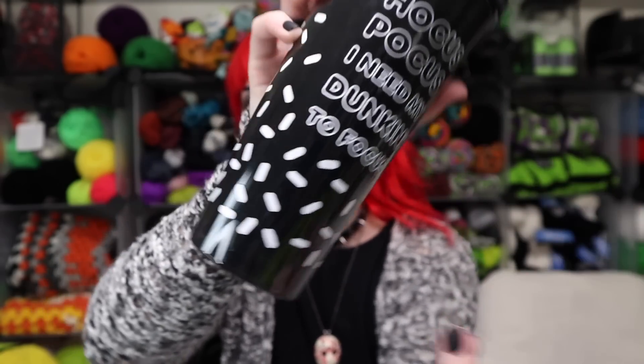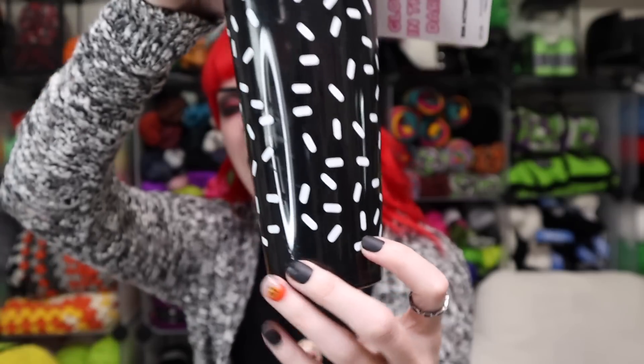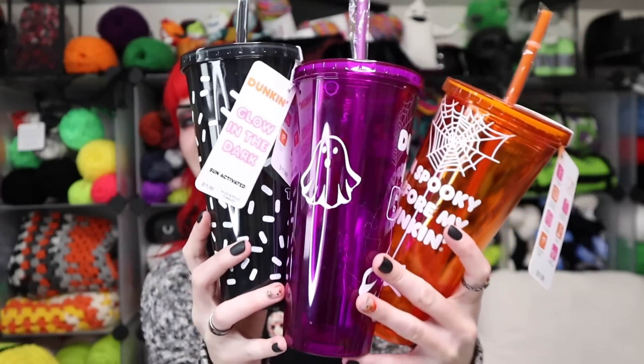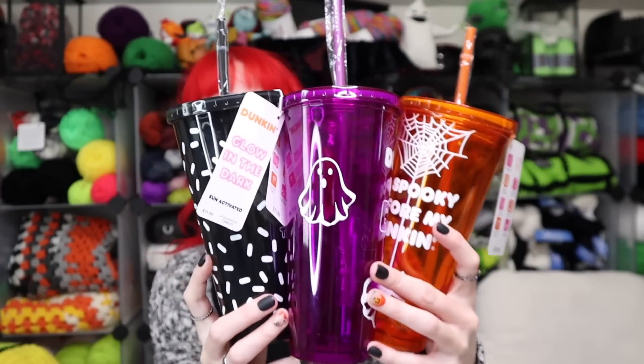This one was just destined to be my favorite. It also has sprinkles on the bottom, and the back is just covered in sprinkles. So this one is definitely going to have the most capability of glowing in the dark — the most chance of being the most luminescent in the middle of the night as I use it and activate it outside. Here are all of the tumblers they have right now.